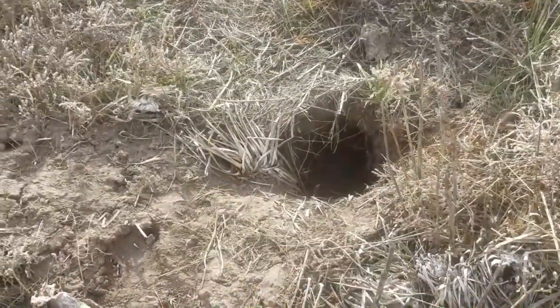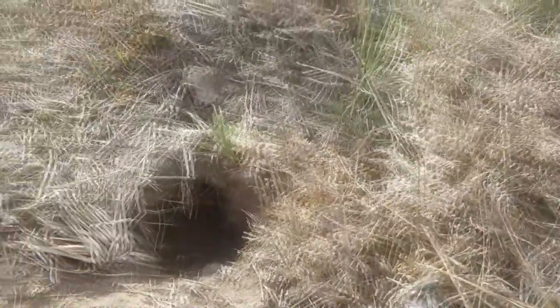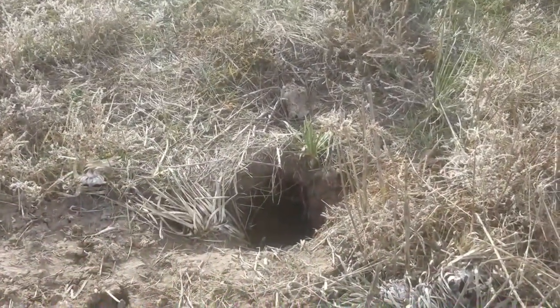Coyotes will commonly follow a badger, and as the badger digs, the prey is flushed and the coyote benefits — so good teamwork there. But going for badgers specifically...